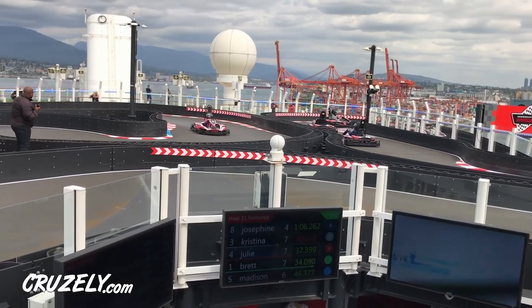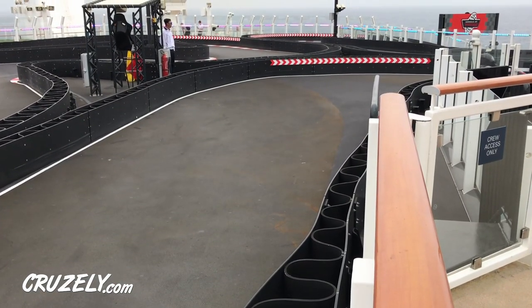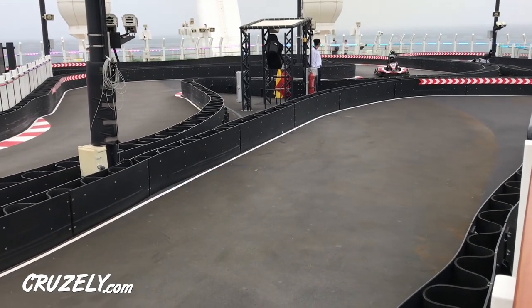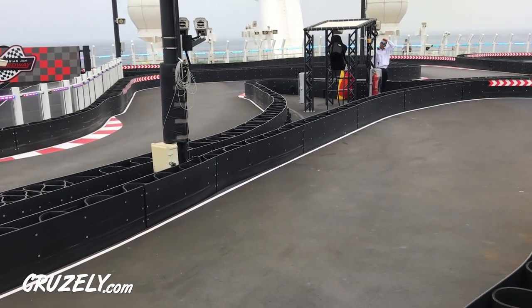We love racing the go-karts on the Norwegian Joy, but if there is one complaint about the racetrack, it's that you can get stuck behind a slow driver. Given the turns and the width of the track, finding a spot to pass can actually be kind of tough. So if someone's going slow around the track, you could be going at a turtle's pace behind them until things open up for passing.